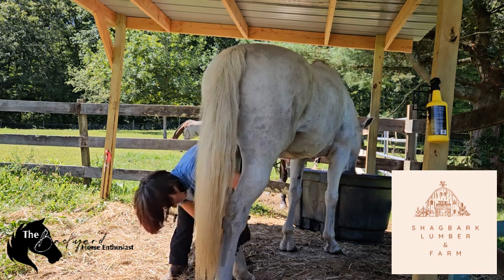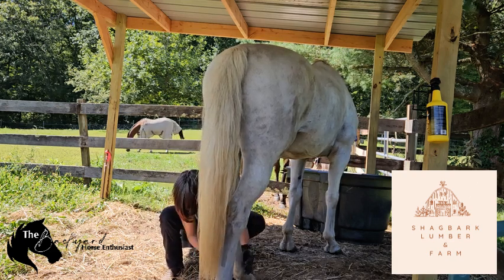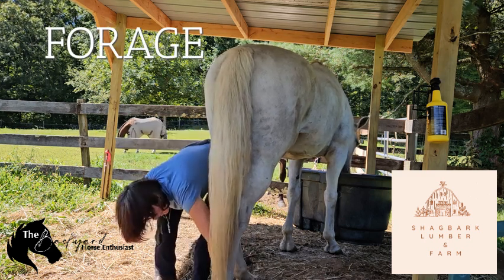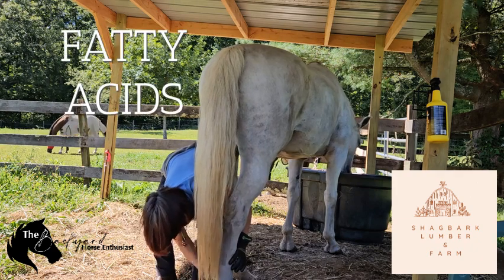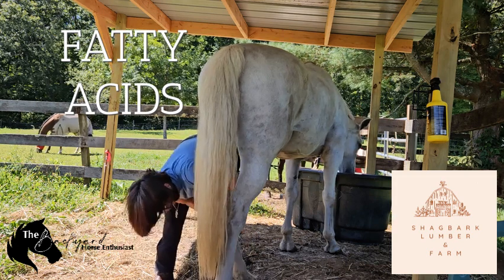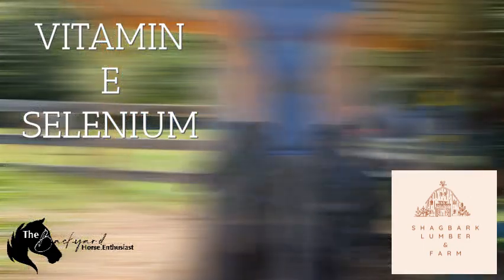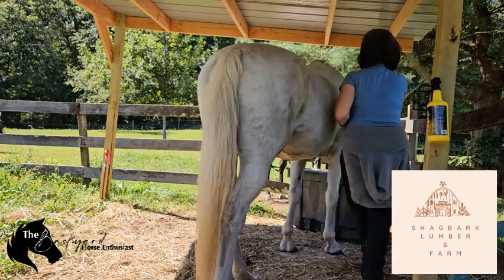Here are some nutritional tips for winter coat health. Nutrition plays a vital role in maintaining a healthy coat, especially in the winter. Increase forage — extra hay will help keep your horse warm and provide essential fiber for healthy digestion, which contributes to a healthy coat. Fatty acid supplements like flaxseed oil or a commercial supplement can enhance coat shine and skin health, even in the winter. Vitamin E and selenium are crucial when fresh grass is not available — make sure your horse is getting enough through their feed or supplements.